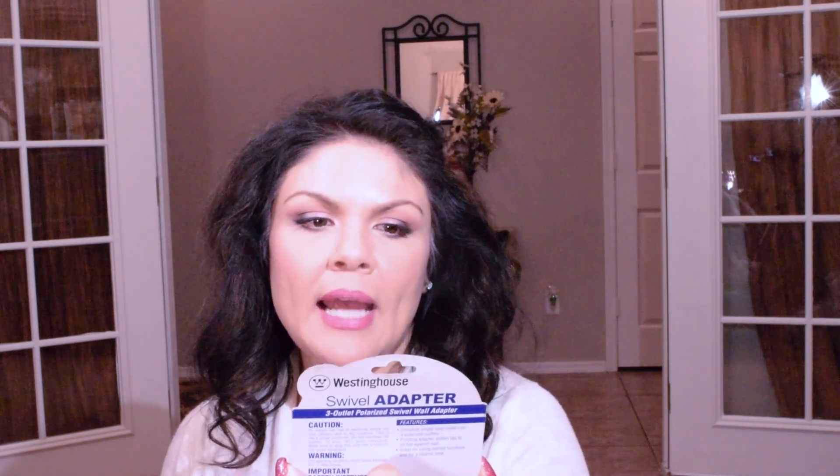I saw this swivel adapter by the Westinghouse brand — you can move it up and down.